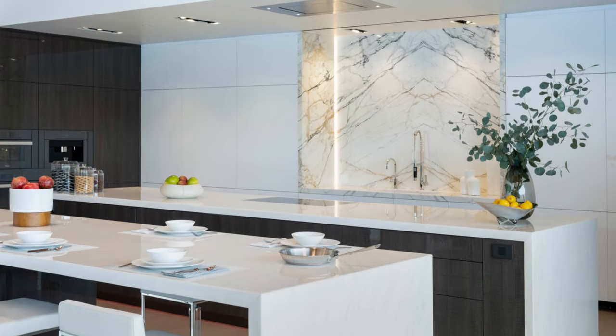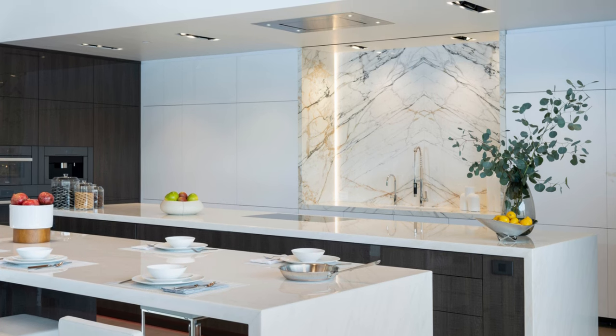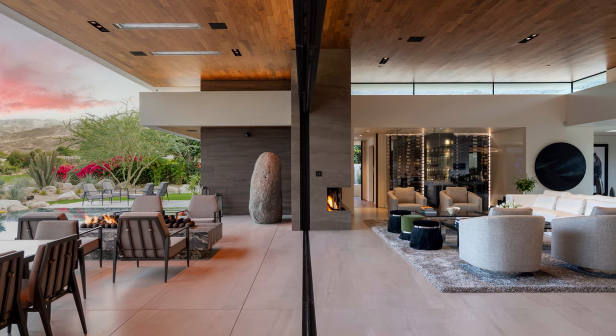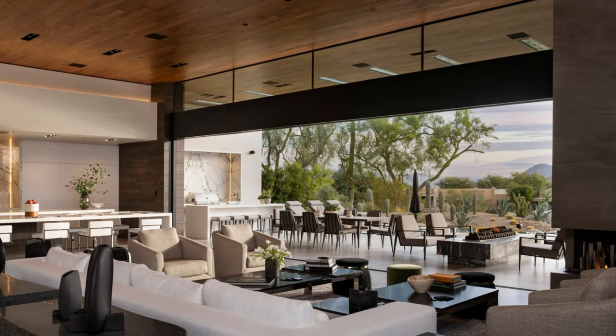The kitchen, bar, and dining area are a study in crisp whites, seamlessly merging with the seating area, a welcoming fireplace, and a custom marble wine storage nook. Notably, clerestory windows at the roofline serve as a key architectural element.